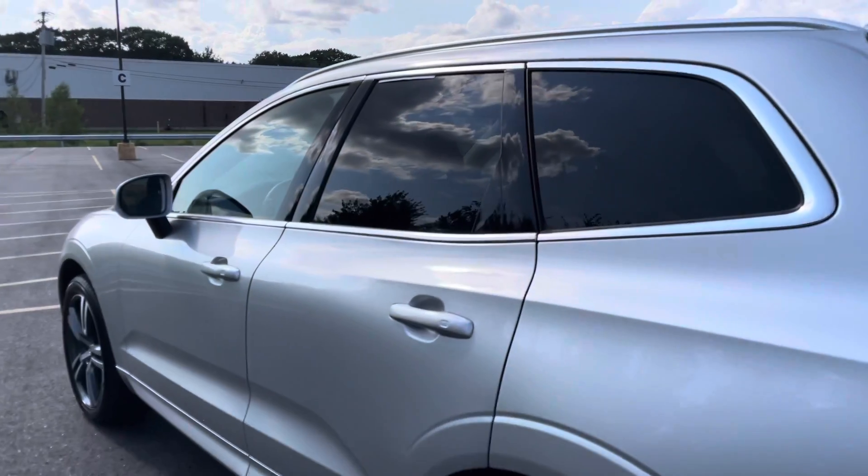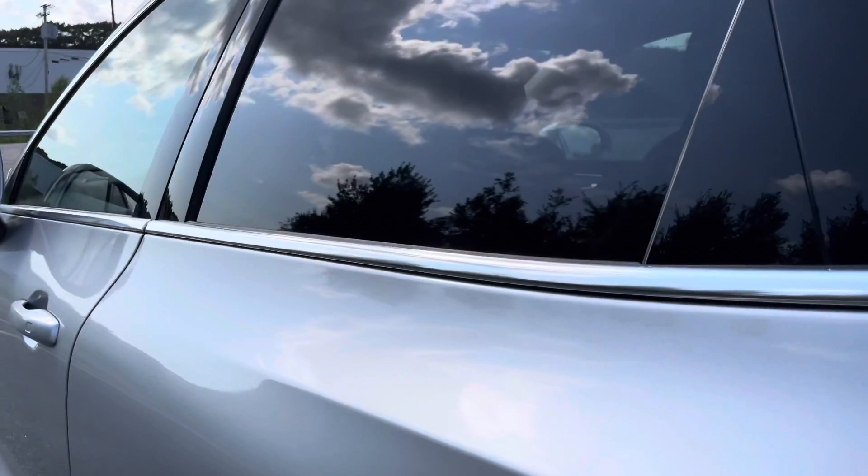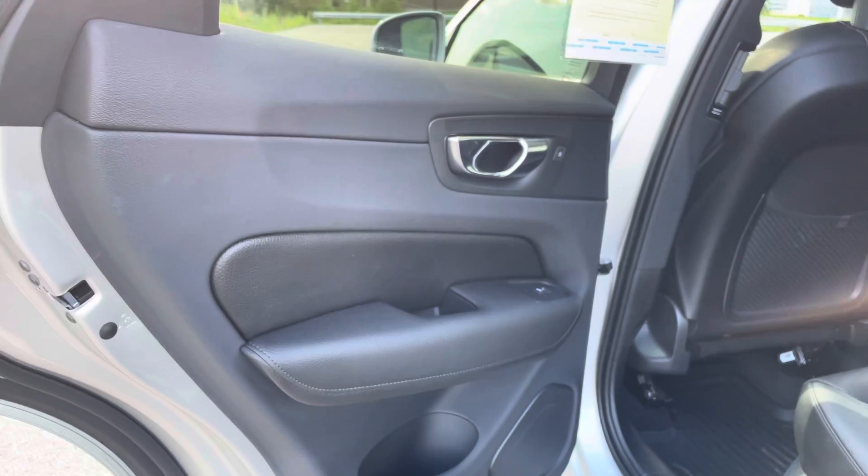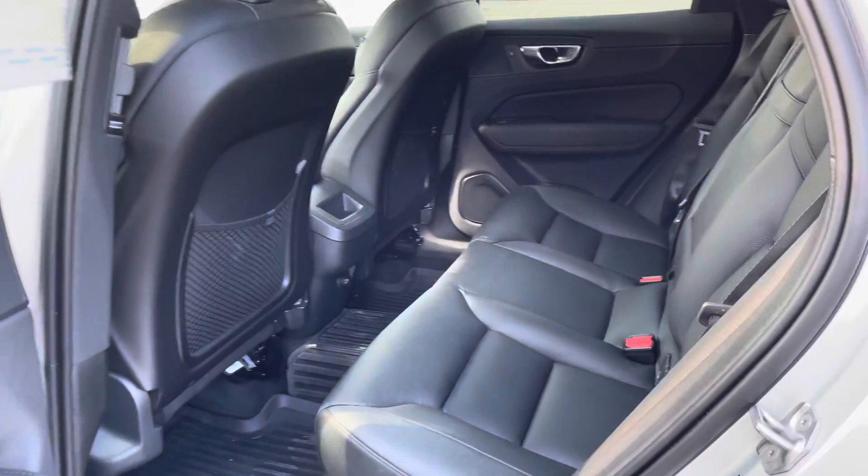It's a feature that's usually in the advanced package on the 2021 XC60s, but this one also has it for 2018. That's pretty cool.